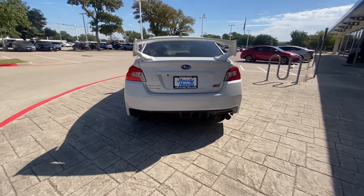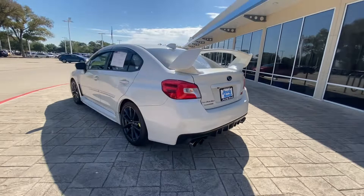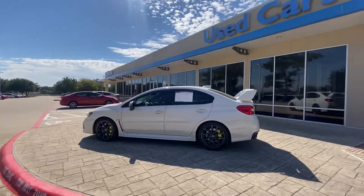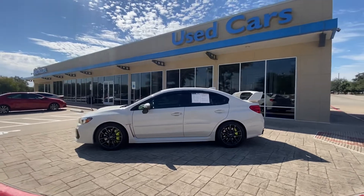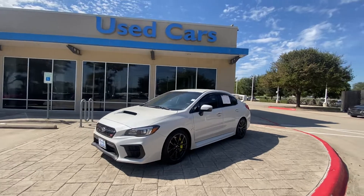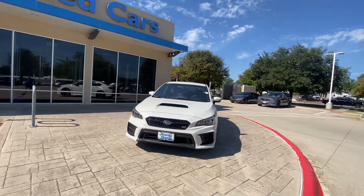But overall it looks good. All-wheel drive of course, looking really good. Please let me know if you have any additional questions or if you'd like to schedule a test drive — we'll be more than happy to help. Thank you and have a good day, bye bye.